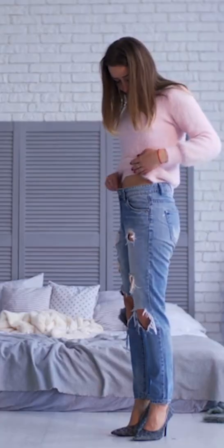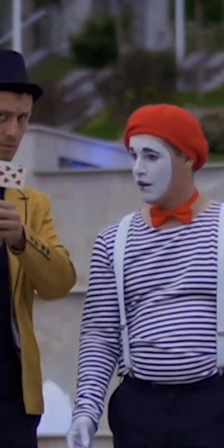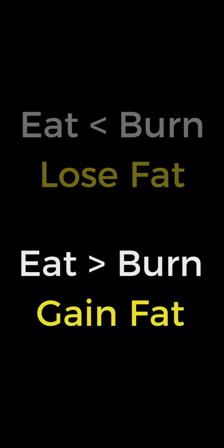Calories measure energy. Diets that get results either increase or decrease calories to achieve success. Most everything else is dietary hocus pocus. Eat fewer calories than you burn and your body cuts fat. Eat more calories than you burn and your body accumulates fat.